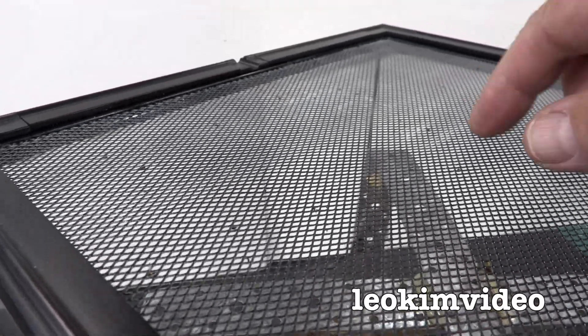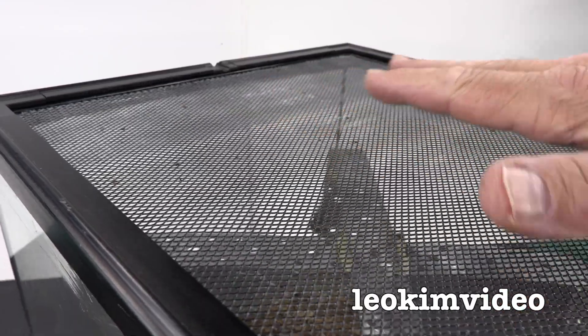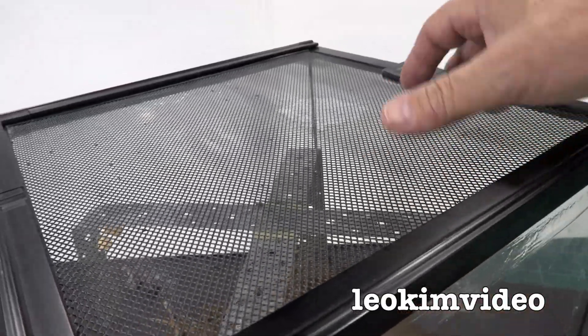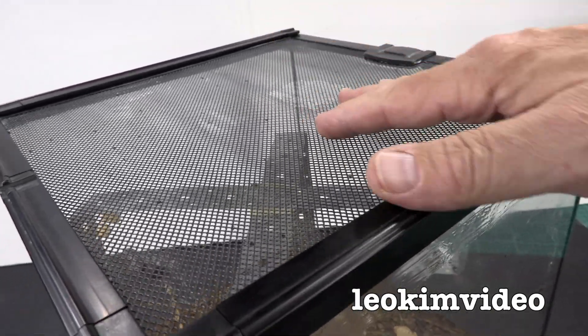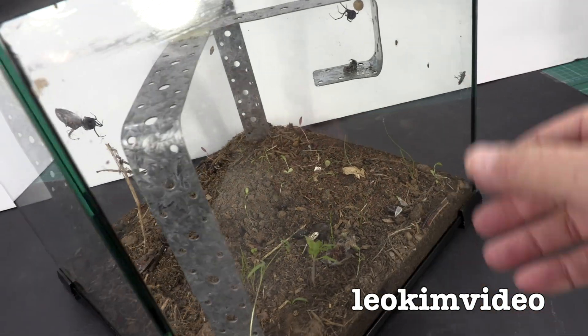Considering what's going on with the egg sacs, I'll have to come in with the muslin cloth and cover this area up, or the spiderlings will escape through here. The luxury of taking this lid off will have gone soon, because once those egg sacs open up, this tank will be full of deadly baby red-back spiders.